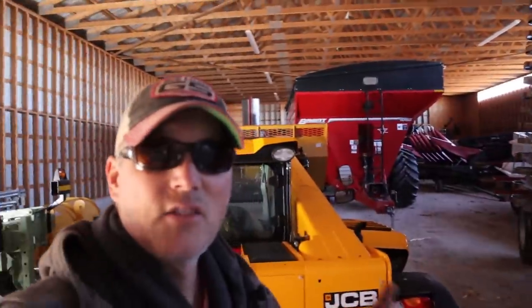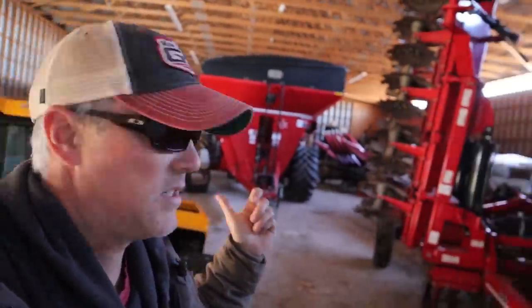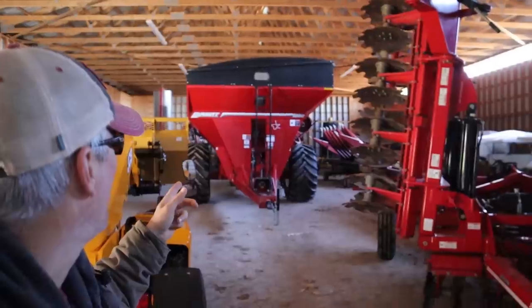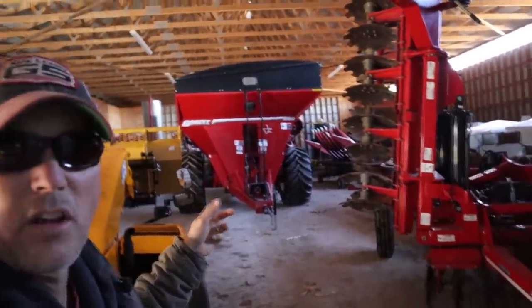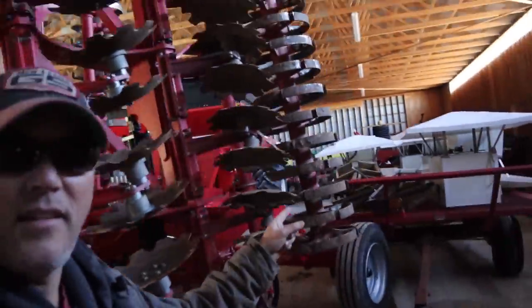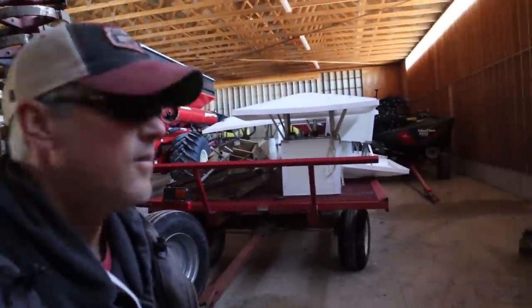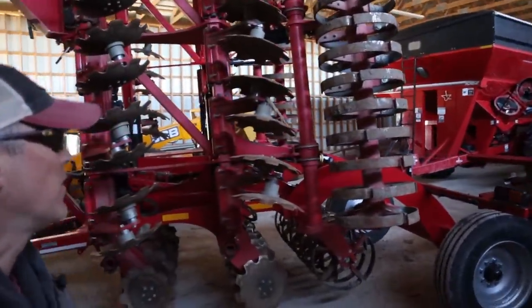A lot of stuff I forgot we had in here. There's my brother's equipment actually for the chicken farm that is here. We're going to grab the Joker and take it home. We'll have to move the buggy out and a few other things to get what we want in. I forgot we got these here from when the tarp blew off, and some other stuff. So we'll get it packed up and put away.